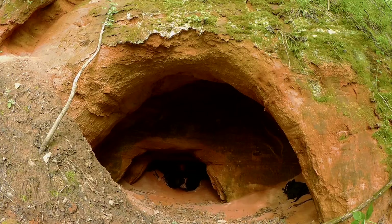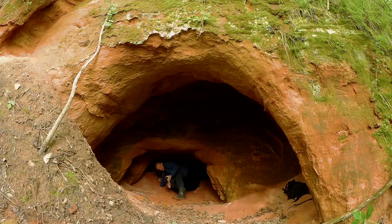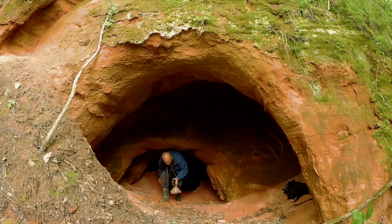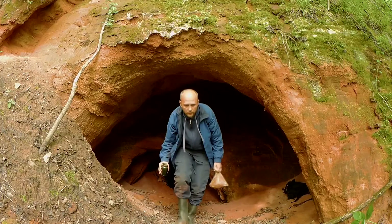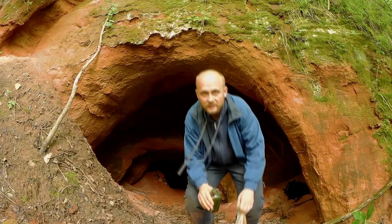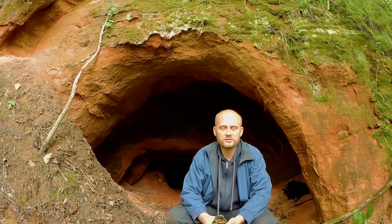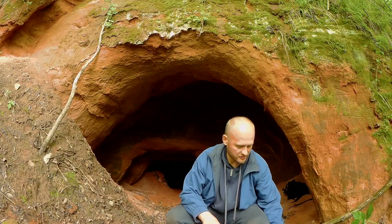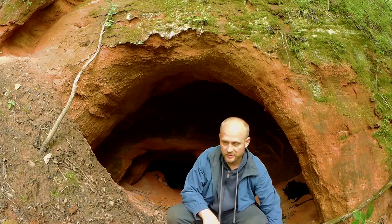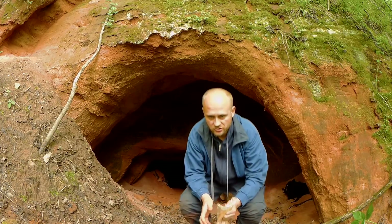Здравствуйте, ребята, господа. Вот мы с вами достигли пещеры, которая называется Санта-Мария. Происхождение названия не совсем известно — видимо, кто-то романтичный очень здесь бывал. И здесь мы нашли в этой пещере то, что не нашли в пещере Козлёнок. Давайте я вам покажу.